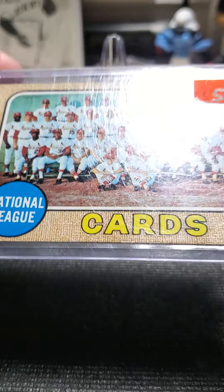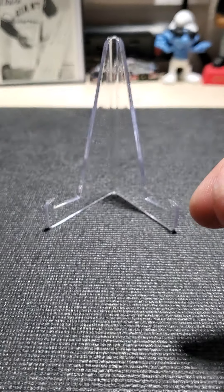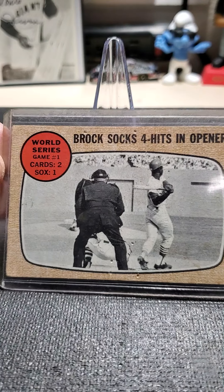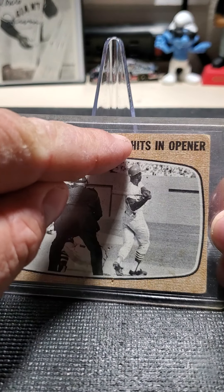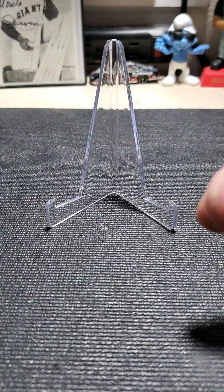Now if I do find a better one at a good price I will pick it up just to have. This one's been pinned — it's got a little pinhole. That's kind of cool.